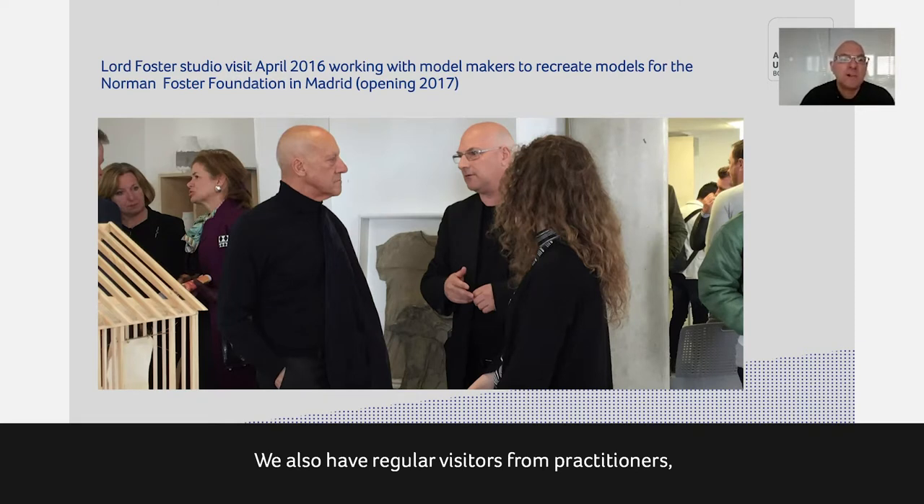We also have regular visitors from practitioners. This is Lord Norman Foster, who visited a couple of years ago. Some of our students — particularly those in model making, but also one architecture student — have worked with the Foster Foundation in Madrid, making models to help recreate models that were destroyed on some of the early projects. So this was a great opportunity to meet a world-renowned practitioner.